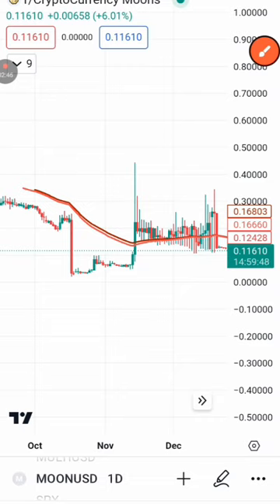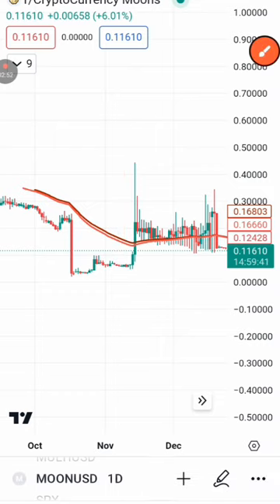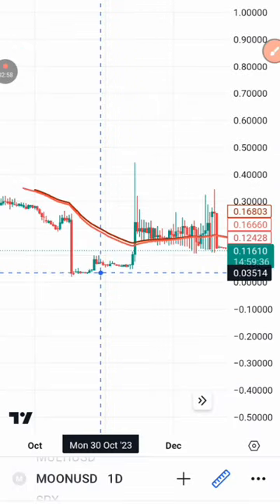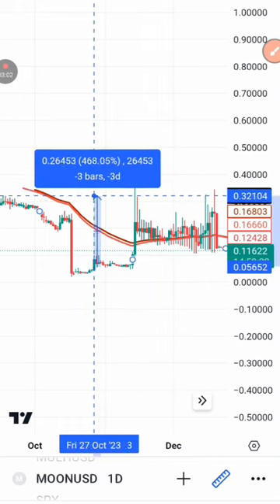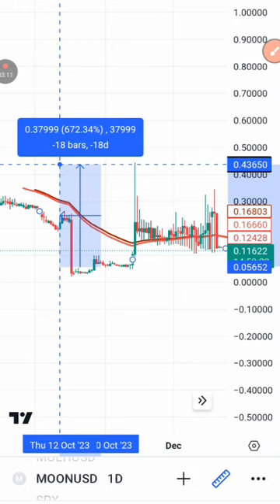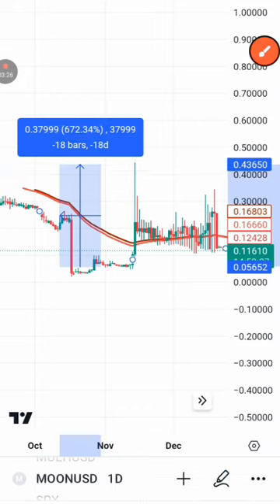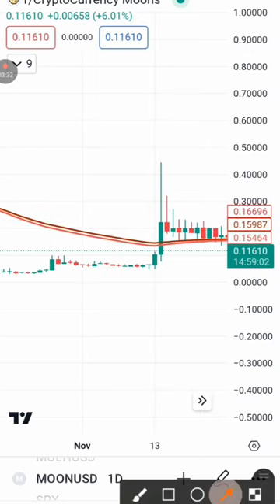Before, we had a strong pump to the upside. Now we're going to calculate this pump — how many percent was it? If we calculate it from here up to this side, this coin did 672 percent. Each of these candles represents one day. This token actually pumped by 672 percent within two days.